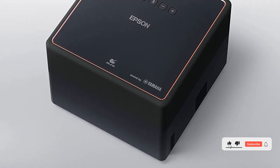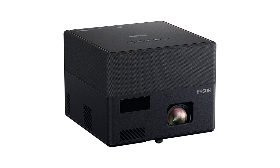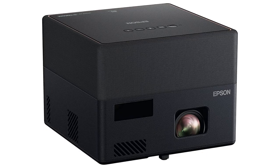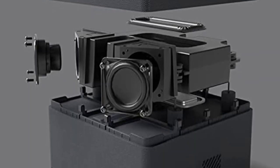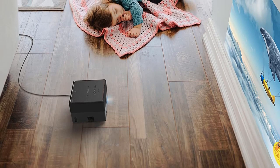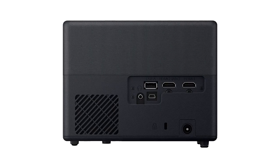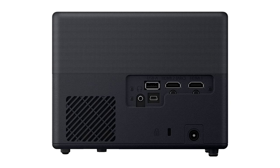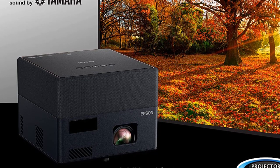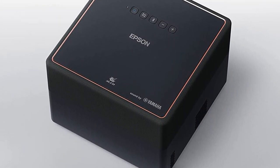Overall, the EpiqVision Mini EF12 has a polished feel, and it's impressive enough to earn an editor's choice nod for streaming projectors. One of the advantages lasers have over lamps is that most are meant to last the life of the projector, eliminating the cost of replacement lamps. The EF12's light source is rated at 20,000 hours of projecting at full power. It's paired with a 3-chip LCD design, which ensures that you won't see any rainbow artifacts and that color images will be as bright as you would expect from the lumen rating. All this is packed into a matte black near-cube that measures just 5.3 by 6.9 by 6.9 inches and weighs only 4.7 pounds. You can easily move it from room to room, or install it permanently, including in a ceiling mount.